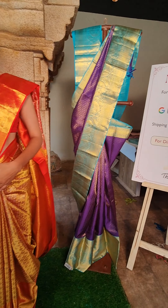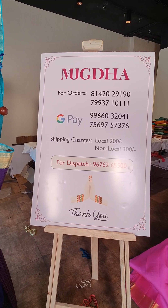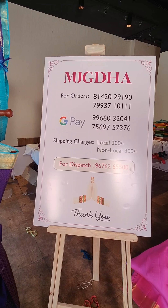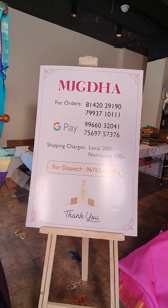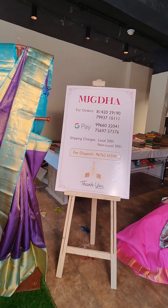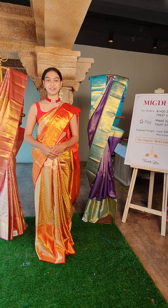Be sure to screenshot your favourite saree and WhatsApp these numbers for orders — we would love to assist you anytime. It's a very beautiful collection of pure Kanchipattu sarees with very beautiful combination colors. You can order your favourite saree now.